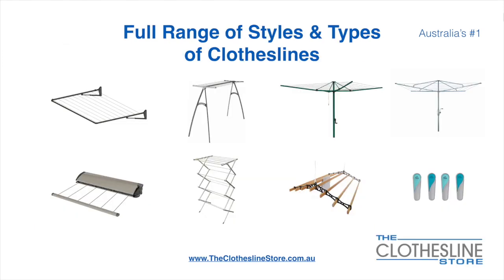At The Clothesline Store we have a full range of styles and types of clotheslines. These include folding frame clotheslines which can fit on a wall or a post, the popular portable clothesline, folding head rotary hoist, fixed head rotary hoist, retractable clotheslines, indoor-outdoor airers, surling-mounted airers and accessories which include products such as pegs.